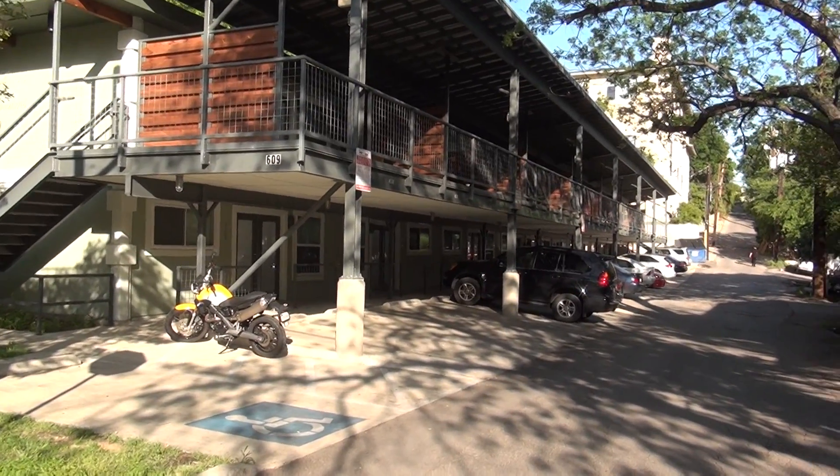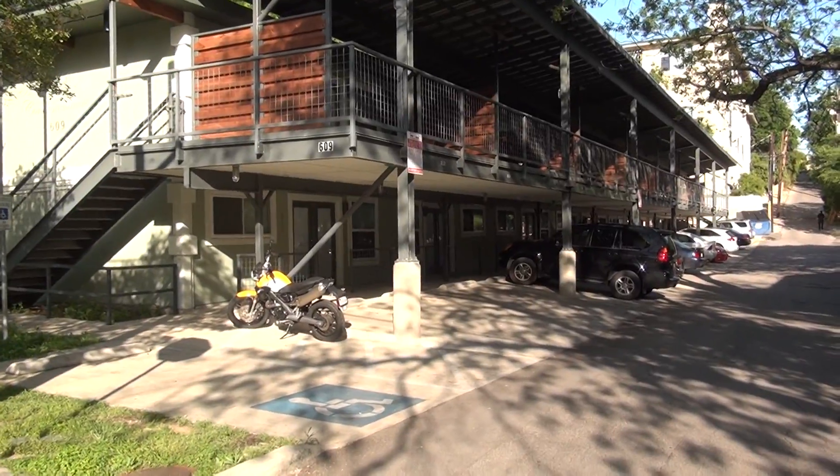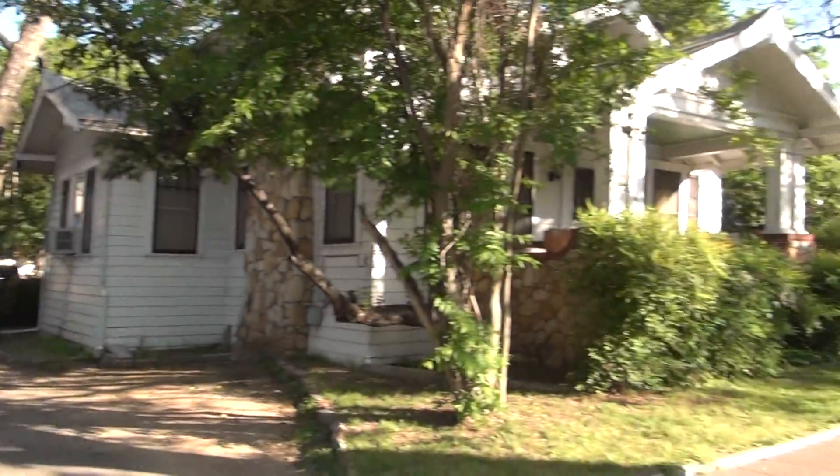Here we are at Avant-Garde Condominiums at 609 Blanco in the Clarksville neighborhood of Austin. It's actually rush hour here in downtown Austin.